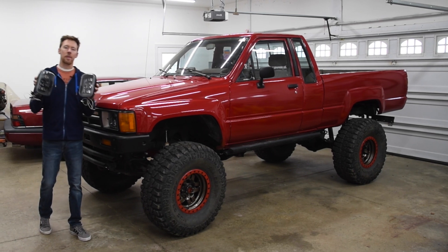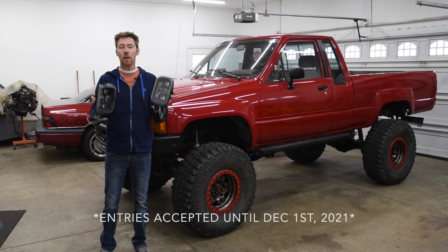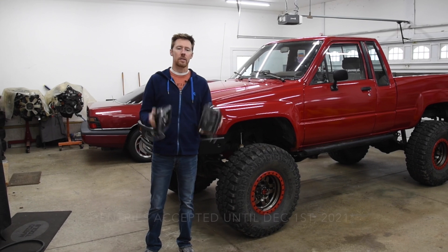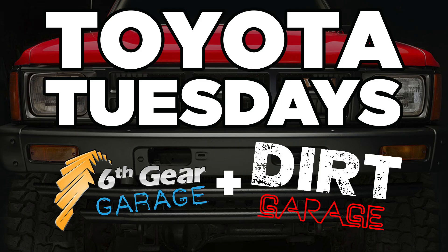In order for a chance to win these, post down in the comments the year, make, and model of your vehicle. I'll be selecting one of you at random to win these headlights. I'm going to make the announcement on a future episode of Toyota Tuesdays.